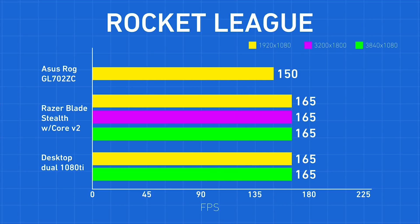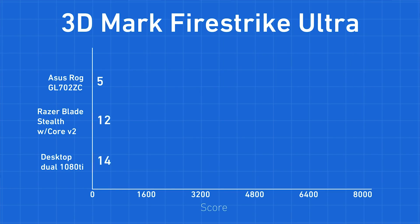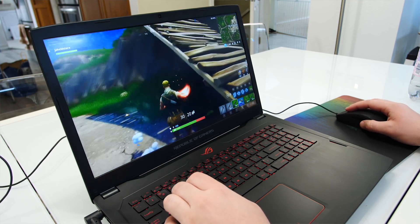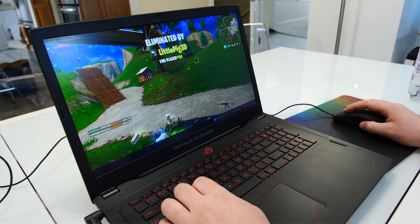Rocket League hit 150fps, Fortnite averaged 76fps on high, and it managed a score of 2327 in 3DMark Fire Strike Ultra. When gaming, the wrist rest doesn't get hot at all, making it perfectly comfortable for long-term gaming sessions. I never experienced any throttling while gaming.